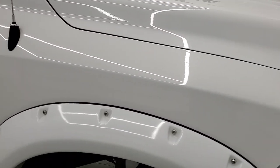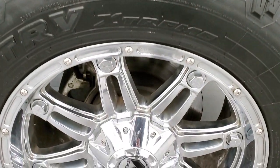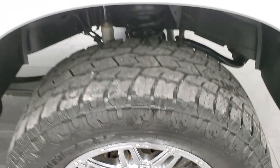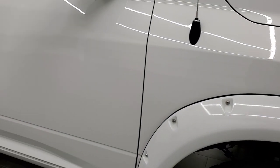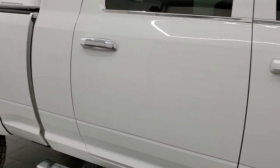The passenger side fender looks really good too, and the passenger side rim is in excellent condition as well. As you go down this side of the truck, take note of how clean the body is, how reflective and mirror-like that paint is.